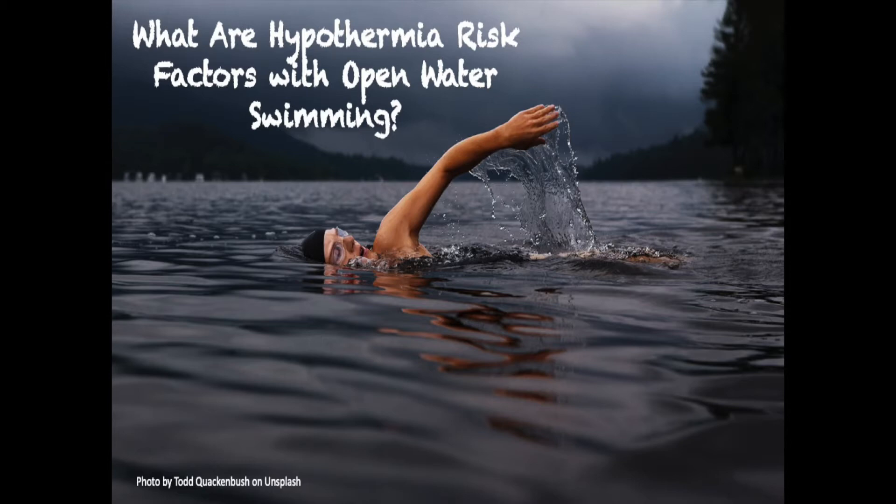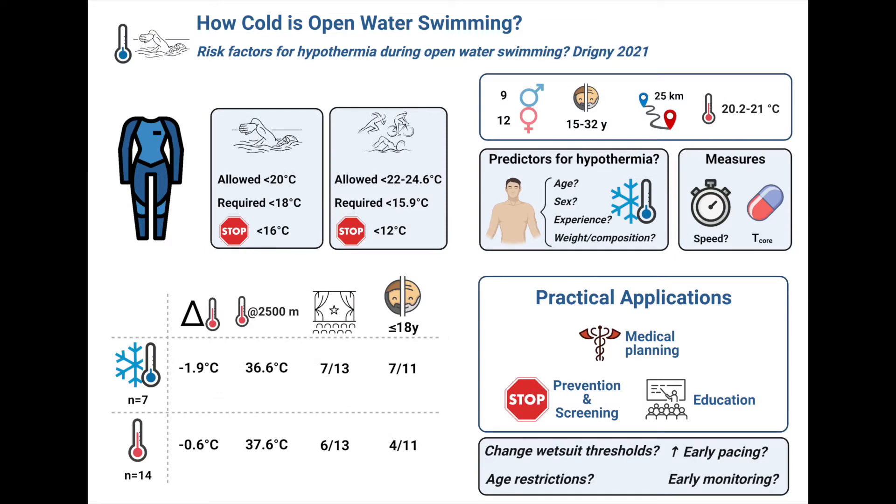But any time that we're swimming in open water, hypothermia can be a risk, either by itself or as a contributor to drowning. In today's episode, we'll take a look at what factors might contribute to increasing the risk for hypothermia during open water swimming competitions, and how that might improve the safety of such events.